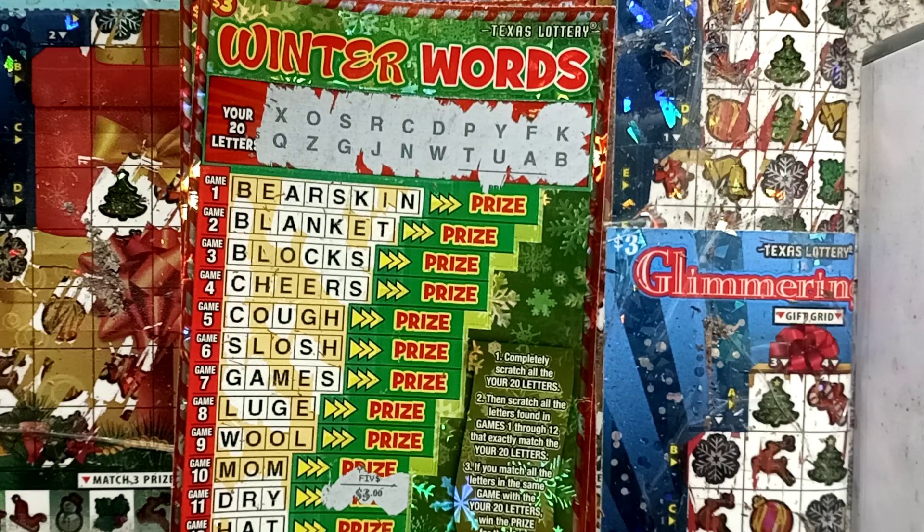What up, peeps? Scratchin' Ballin' the Go is back, and I've got a couple of winner words for y'all to show you.